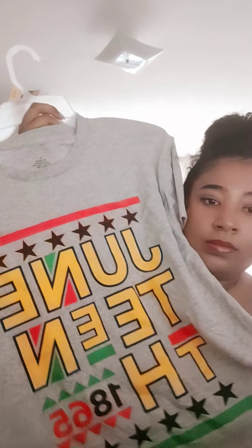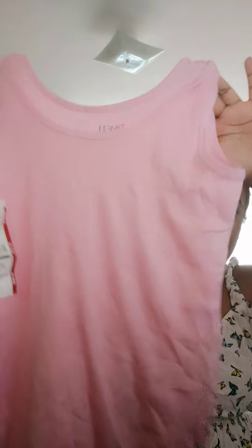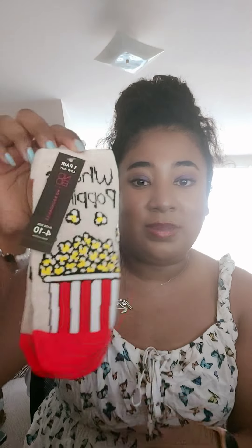I got this Juneteenth t-shirt, which I definitely want to wear next year at a Juneteenth event. I also got a nice baby pink tank top — I believe this was like $3.88. And I got this popcorn sock that says 'What's Popping' — you can wear this at the movie theater. And another men's t-shirt for a dollar, just like an orange salmon color.